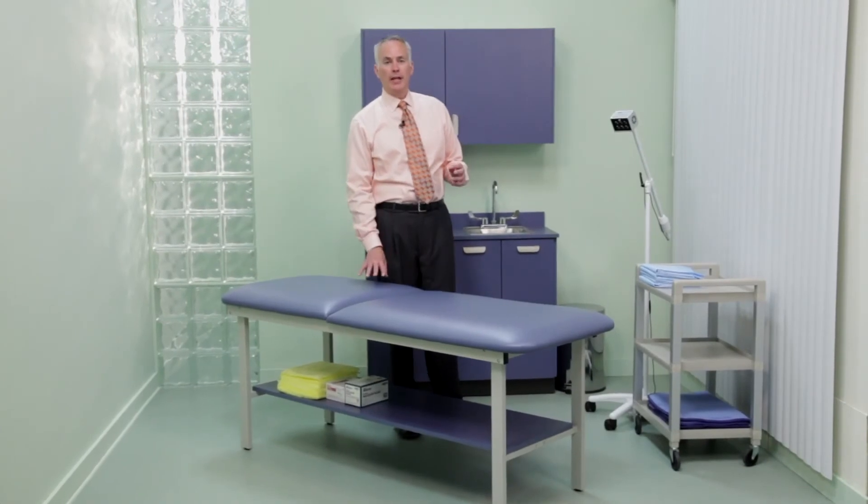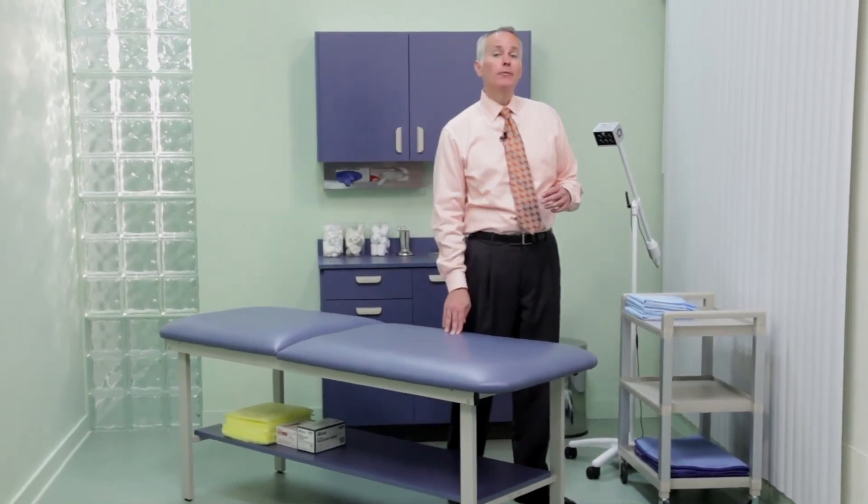Clinton's wide selection of treatment tables allows physicians, facility managers, and planners the option to choose a table that is right for their specific needs and practices. They can be confident that whichever Clinton product they select, it is engineered and built to provide the clinical quality that meets their expectations and the value that exceeds it.